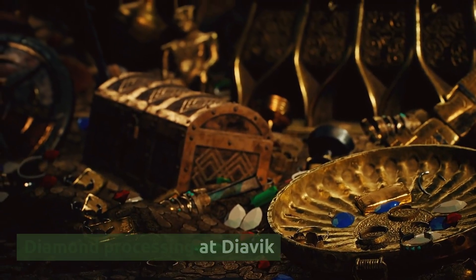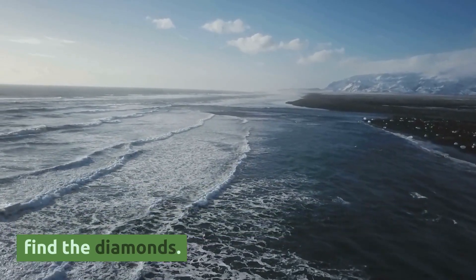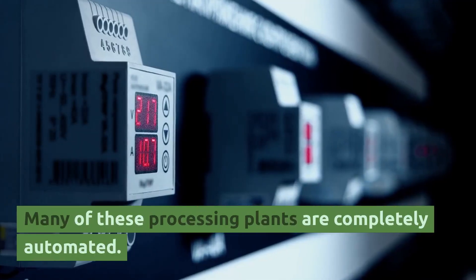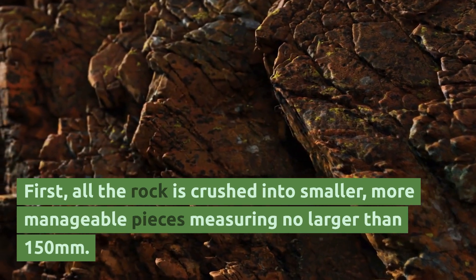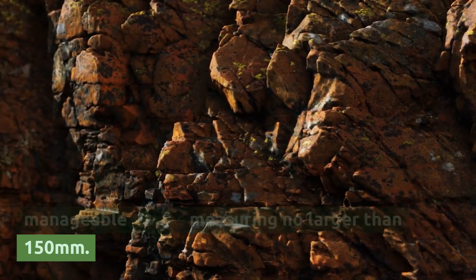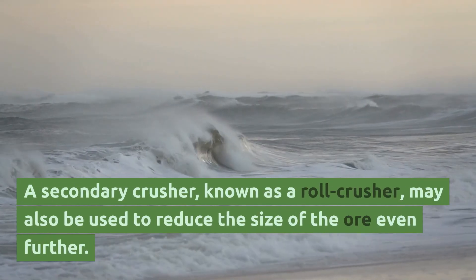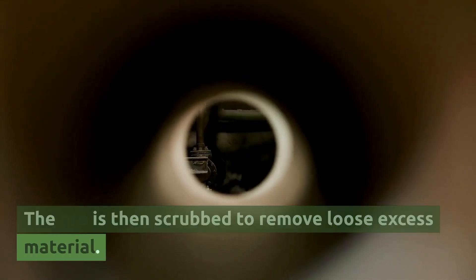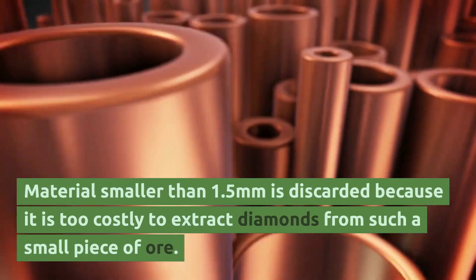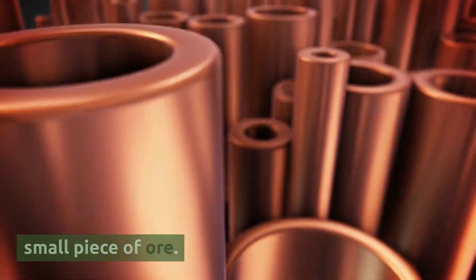Diamond processing at Dyavik. How diamond rough is processed. Once diamond-bearing ore and gravel is collected, huge processing plants sort through the ore to find the diamonds. Many of these processing plants are completely automated. First, all the rock is crushed into smaller, more manageable pieces measuring no larger than 150 millimeters. A secondary crusher, known as a roll crusher, may also be used to reduce the size of the ore even further. The ore is then scrubbed to remove loose excess material. Material smaller than 1.5 millimeters is discarded because it is too costly to extract diamonds from such a small piece of ore.